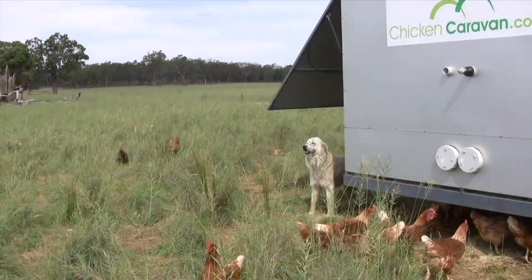My name's Todd Ferguson. We have Farmer Brown's pastured eggs and they've been in operation for quite a while now, and we were lucky to come across Daniel and Evans' chicken caravan.